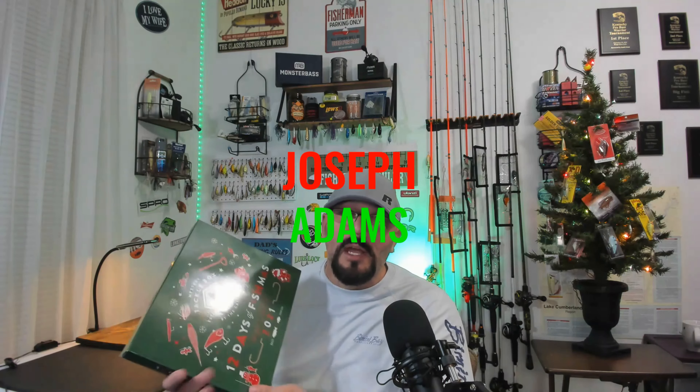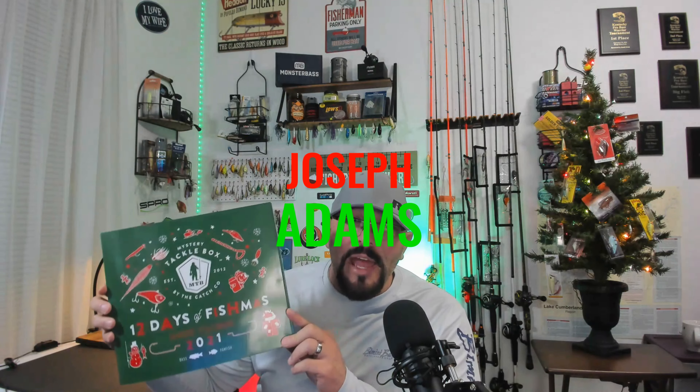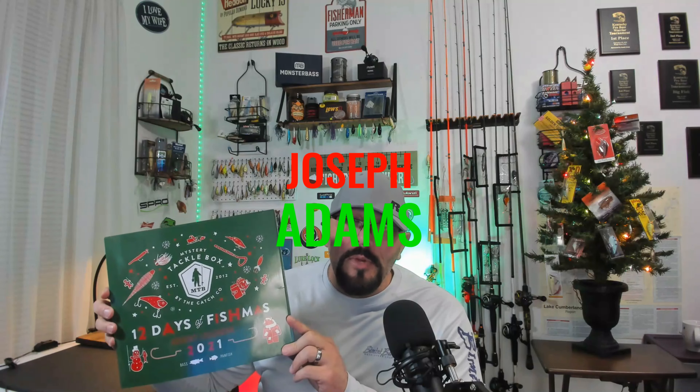Now, let's get to the giveaway part — super excited. We did the drawing a little bit earlier today, right at 4:00 like I said I would. Our winner of the 12 Days of Fishmas giveaway is Joseph Adams. Joseph, I just need you to go down to the description below this video, look for my email address, shoot me an email, let me know that you won, and give me your mailing address so I can get this out to you. Congratulations, partner, on winning the 12 Days of Fishmas giveaway.